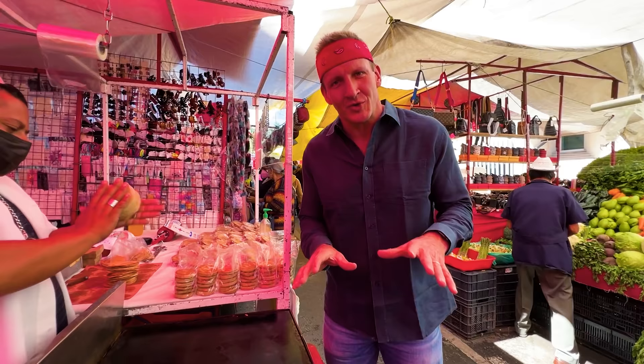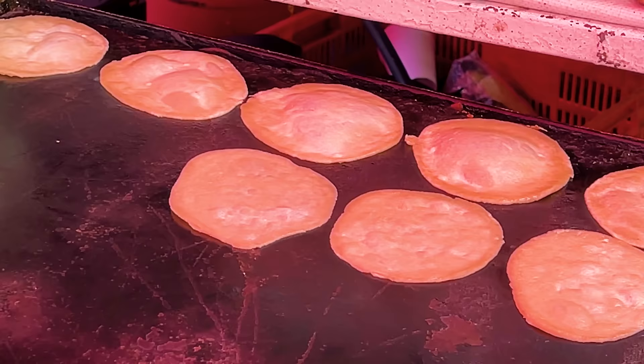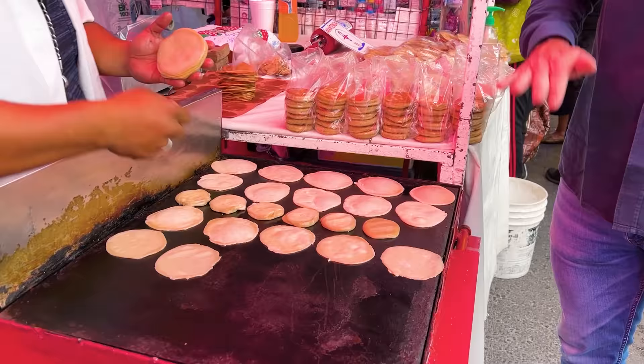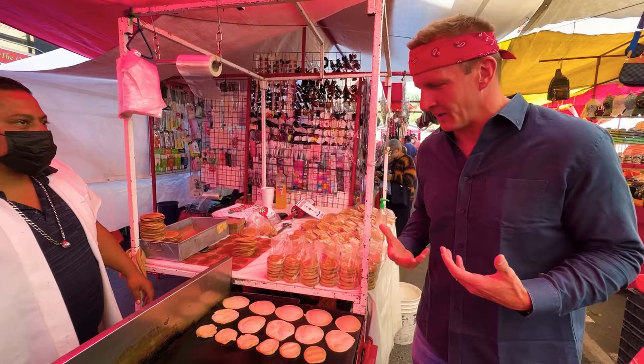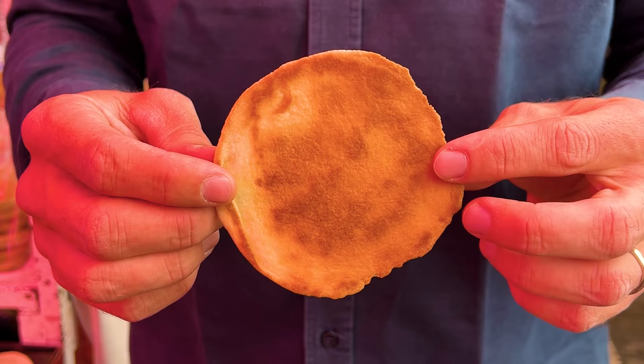We've come to just a tiny little street food stall here in the market. This guy is making some kind of a pastry. It smells awesome — just like toasty bread in the morning with butter and cinnamon. Is there cinnamon? This has been on the grill for about a minute or two. It looks like a little bit of a pancake, but the final product right here looks like a sweet cracker.